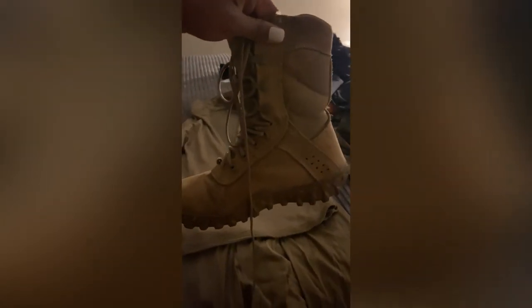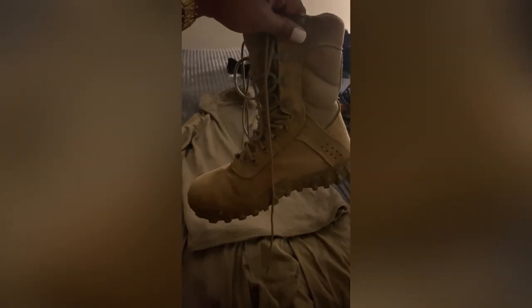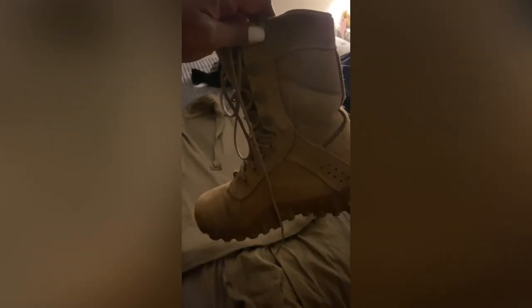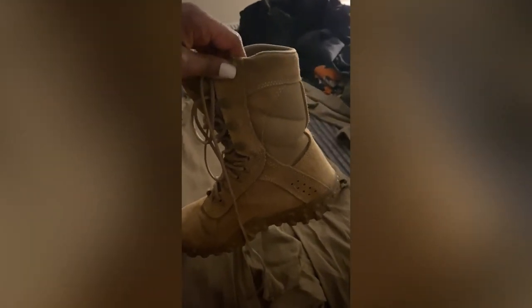These are the Rocky boots — very durable. I've had them for two and a half years going on three years. I'll probably get a new pair soon, maybe the Nike ones next time. But this is a good Army-regulation boot. I'll have links in the description.